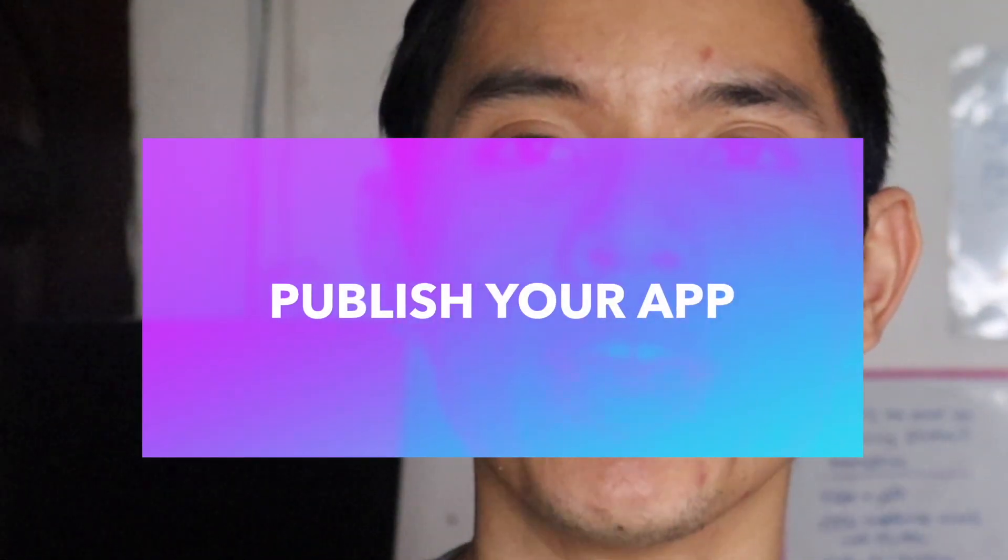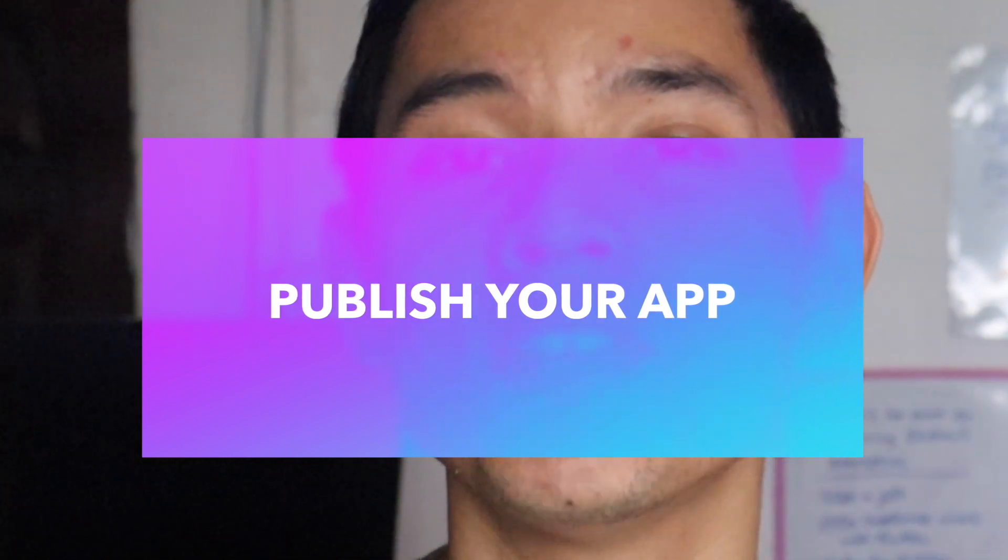The third point is to publish it. Once you have finished your first version of your app, publish it. It does not matter if it's 100% perfect, because your first version is not the final version. You will probably need some feedback from your users, and you will definitely change your app.